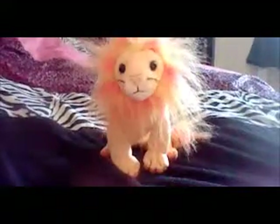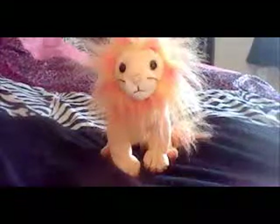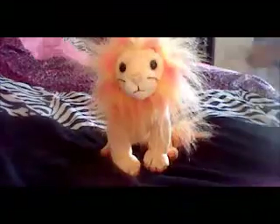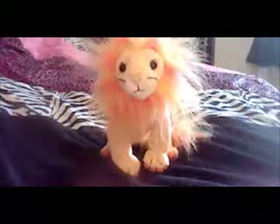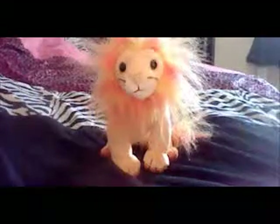I renamed him Blaze. I had a character named Blaze that was a girl, but he's a boy obviously because he has a mane. Ace was another one of my characters and was a boy, but I already have a lion named Ace, so I named him Blaze.